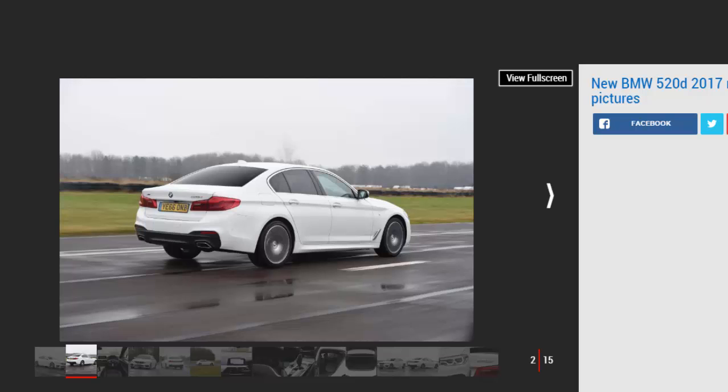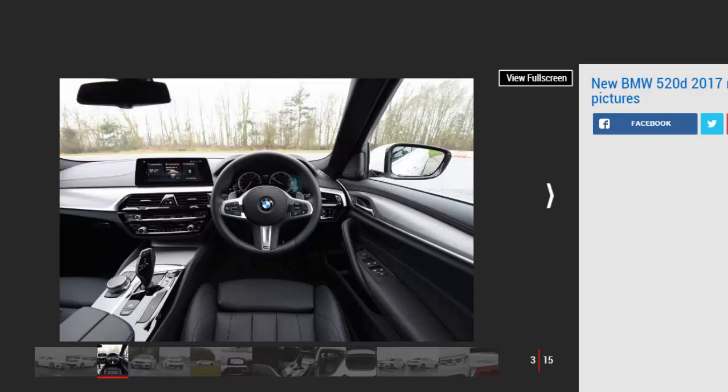Fashions come and go, but the executive car class remains as fiercely fought as ever. And for the best part of five decades, the BMW 5 Series has been battling out for top honours. However, in the past year or so a glut of new contenders has come along and taken the BMW's crown — first it was the Jaguar XF, then it was the turn of our reigning champ the Mercedes E-Class. As a result, the stakes are high for this all-new 7th Generation 5 Series.